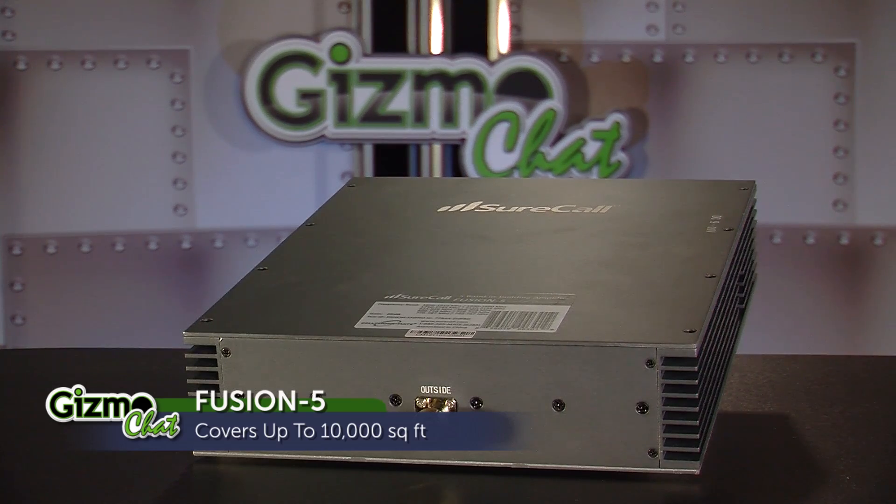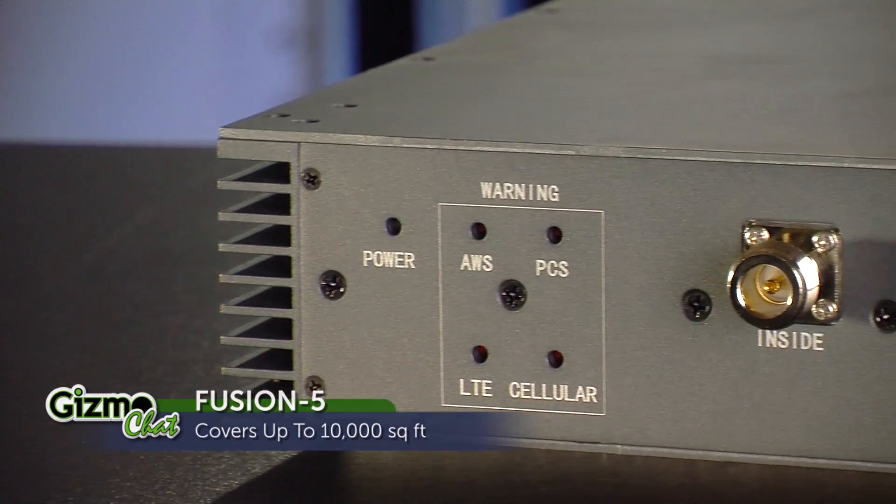Terry, what about those of us who have small business needs or weak signal in our home or on our property? That was the same question we were asking ourselves as we were releasing the Force 5. We knew there would be a number of small, medium-sized business or large residential customers that wanted the same type of coverage but were looking for a better value. So we took the Force 5 and poured it into a smaller form factor — about 10,000 square feet of coverage — and came out with the Fusion 5. It covers all the major 2G, 3G voice and data capabilities, plus 4G from AT&T, Verizon, and T-Mobile.